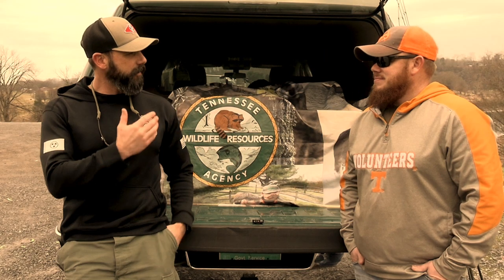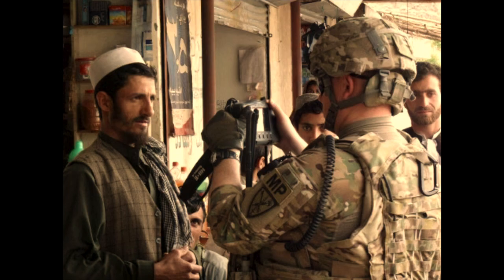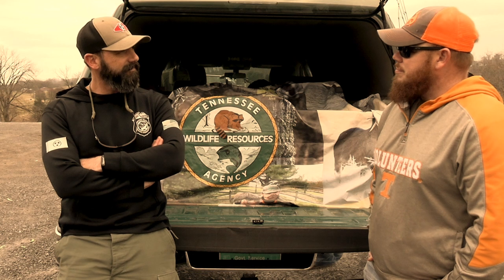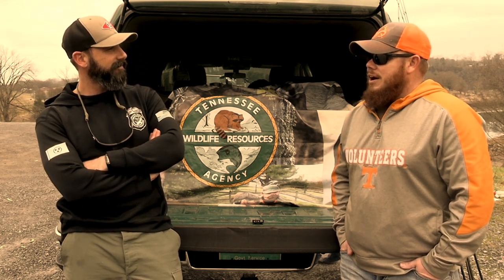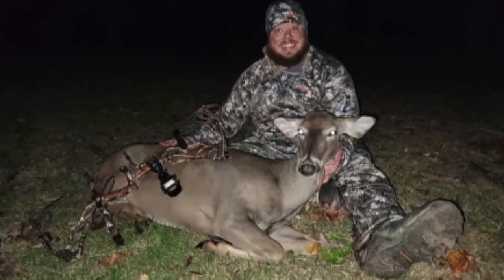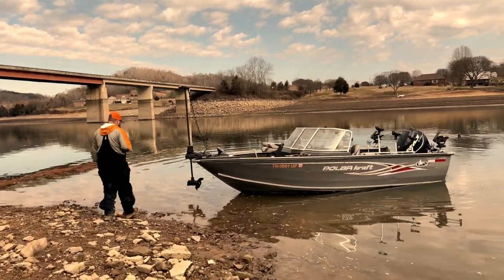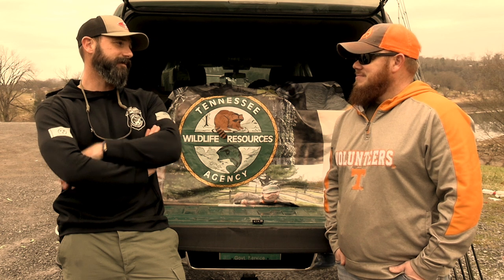I appreciate you having me on today. I served eight years active duty in the United States Army as a military police officer. I spent some time running as a PSD agent — a protection agent for some commanding generals. I also did a little law enforcement and a couple of combat deployments to Afghanistan and Iraq. That's what makes me love the outdoors so much — other places don't have what we have here. We've got a lot of great freedoms, one of them being the right to hunt and fish.